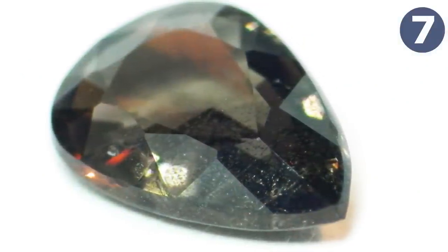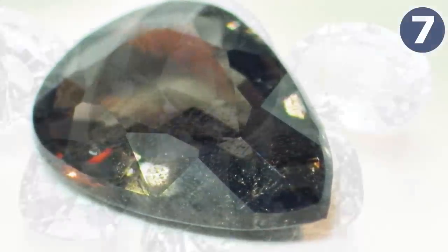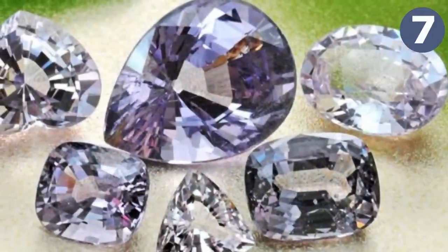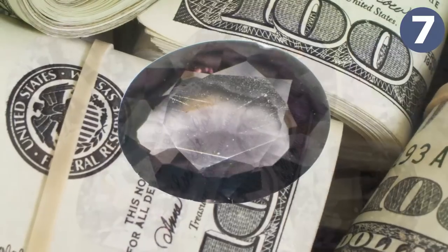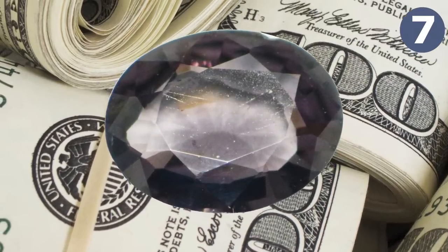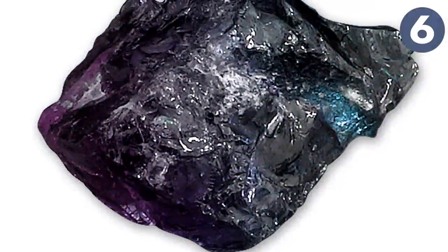There is not much cut taaffeite in the world today, making it exceedingly rare. Because taaffeite is actually a category of minerals, the price varies wildly, but some of the rarest forms sell for about $13,000 per carat, give or take.